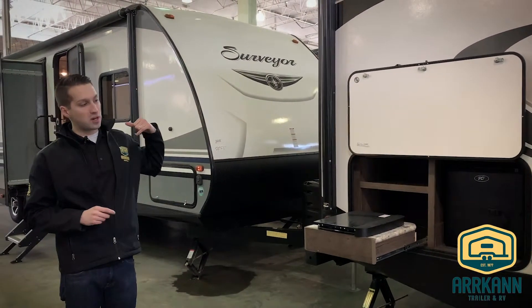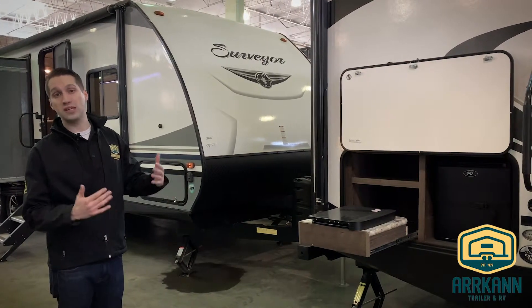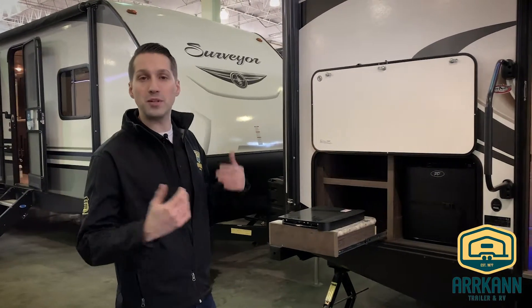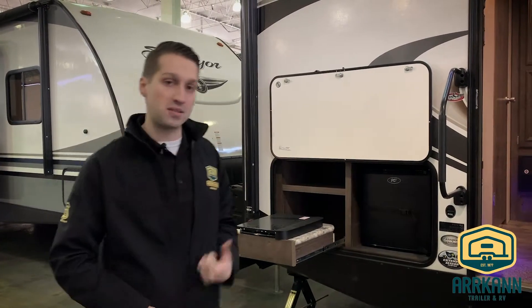All the Passport Grand Tourings are extended season camping — they are enclosed and heated underneath. So if you're caught out in the cold, or it dumps snow on you on May Long or something like that, you don't have to worry about your tanks freezing up. Let's head inside and check it out.